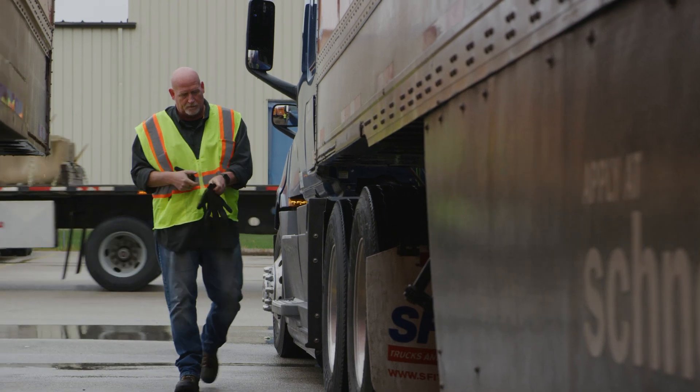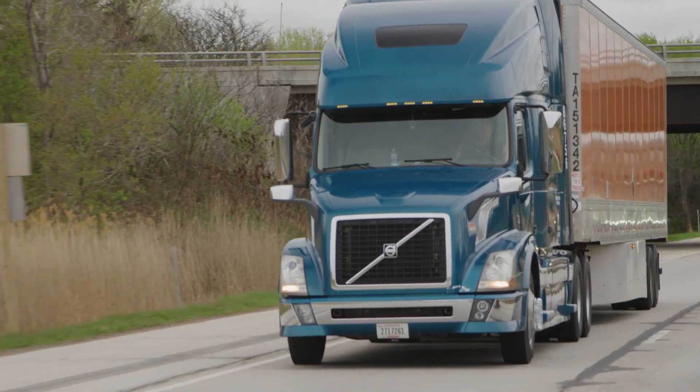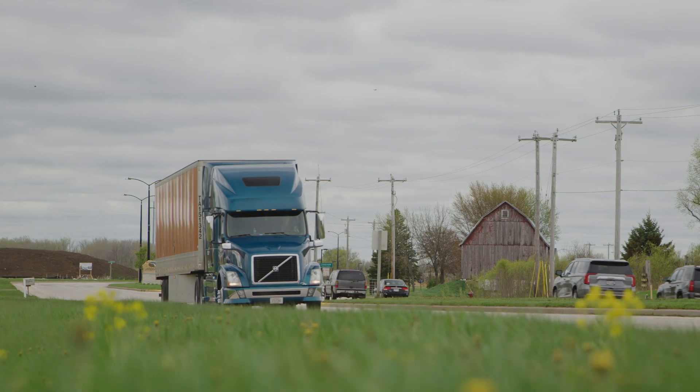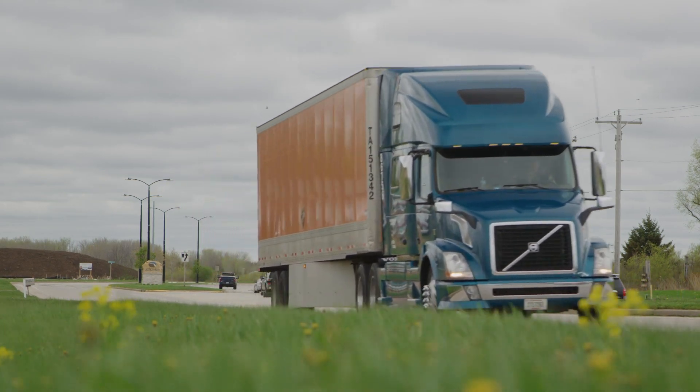Orientation with Schneider for owner operators consists of your basic onboarding paperwork and physicals, as well as an introduction to Schneider's load board. And that is really where you get your introduction to how to be successful.